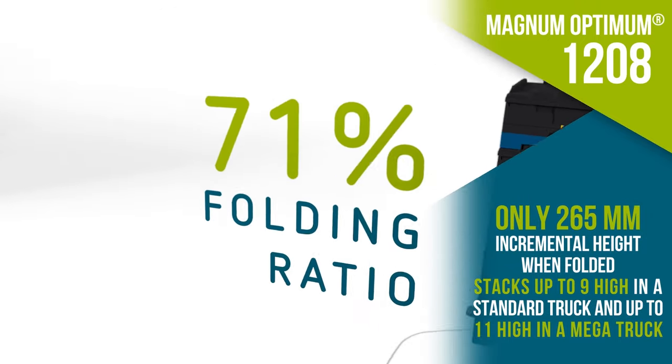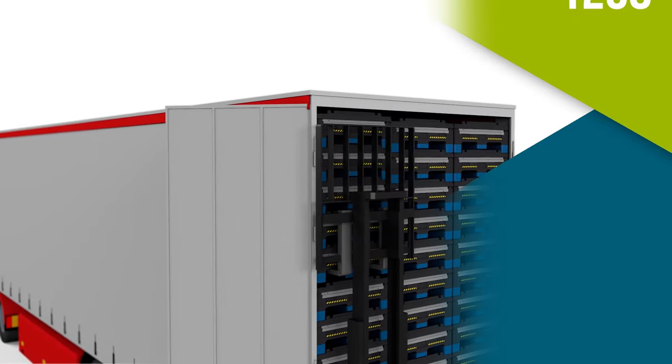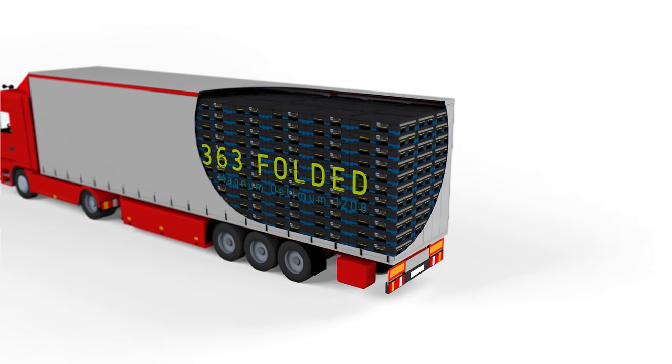Magnum Optimum 1208's unmatched 71% folding ratio reduces reverse logistics costs by 36% compared to the previous generation of FLCs.